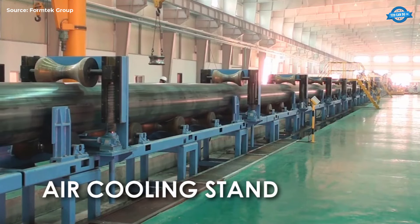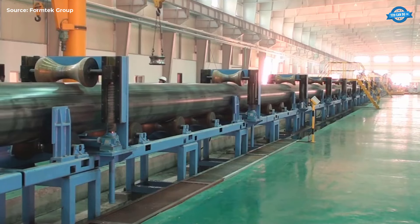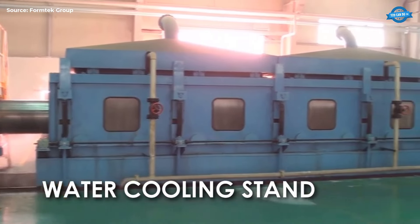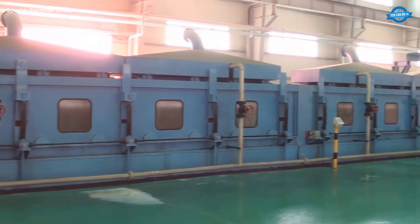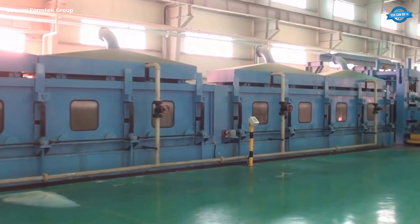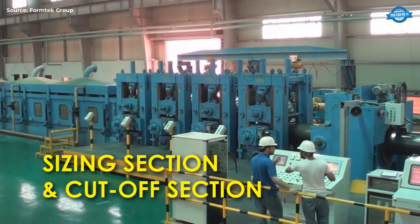Air Cooling Stand. Initially, the pipe passes through the air cooling stand, which uses air to gradually reduce the pipe's temperature, avoiding thermal shocks. Water Cooling Stand. The pipe then moves to the water cooling stand, where water further cools the pipe, ensuring it reaches ambient temperature quickly.